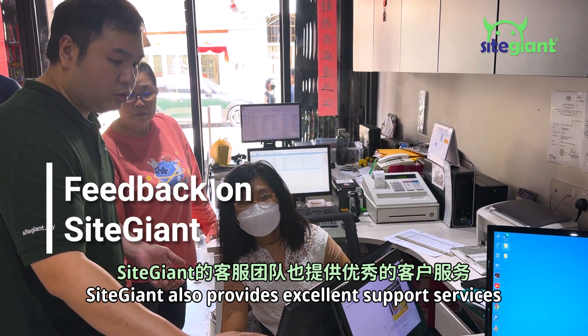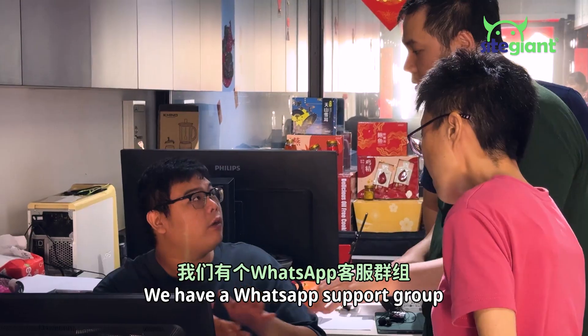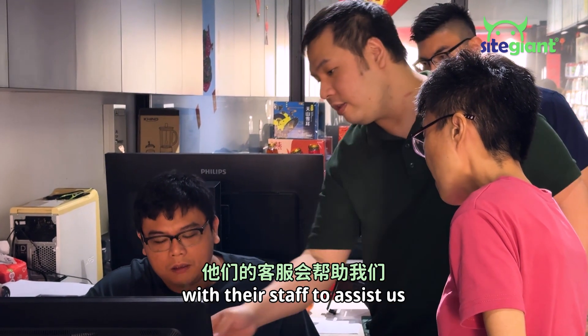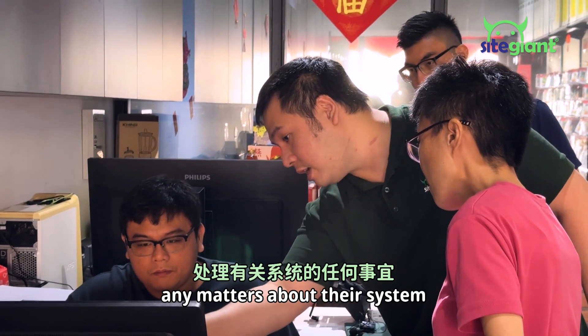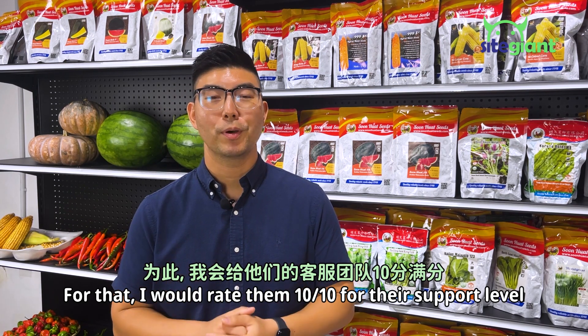Side Giant also provides excellent support services. They are helpful, supportive, and responsive to our queries. We have a dedicated WhatsApp support group with their staff to assist us on any matters about their system. For that, I will rate them 10 out of 10 for their support level.